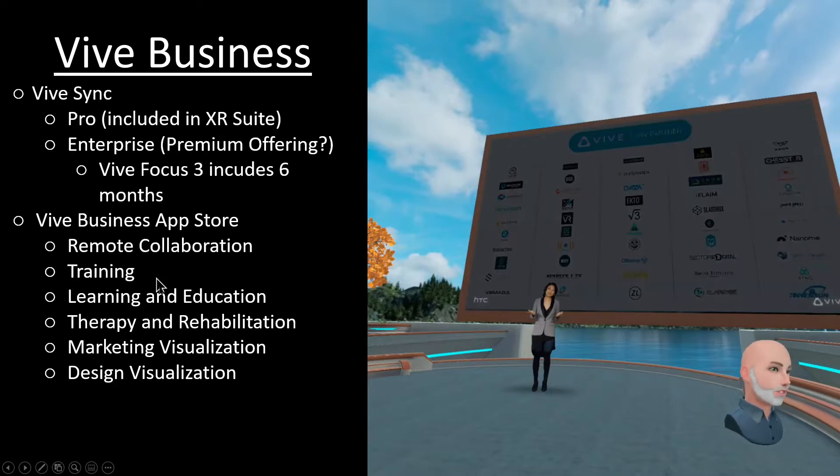The Vive Business App Store seems to have been cut down into six different verticals: remote collaboration, training, learning and education, therapy and rehab, marketing visualization, and design visualization. Interesting, unique choices. There seems to be a huge overlap in training, learning, and education, and within medical there's just therapy and rehab. What about surgery? What about some of the other disciplines? I'm not quite sure why they decided on these six — maybe it was based on the partnerships they've developed. Maybe we'll see this grow and expand as time goes on.